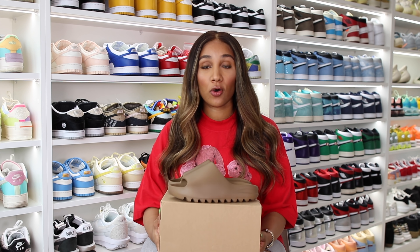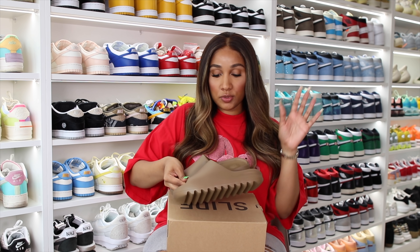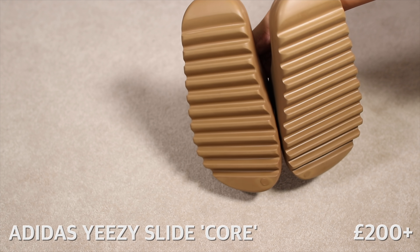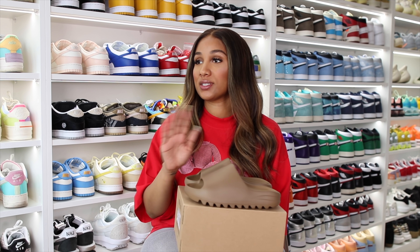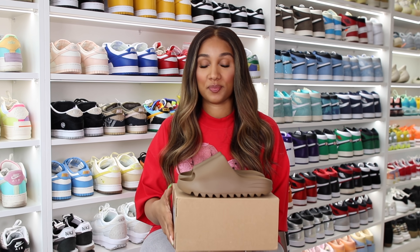Last but not least, I'm going to show another pair of Yeezys — these are the Yeezy Slides in the colorway Core. I actually got them a while ago but I'm putting them in the video because I've never had these on. Now that it's supposed to be summer I might rock them. With Yeezy Slides you do need to size up two sizes — one size won't be enough.